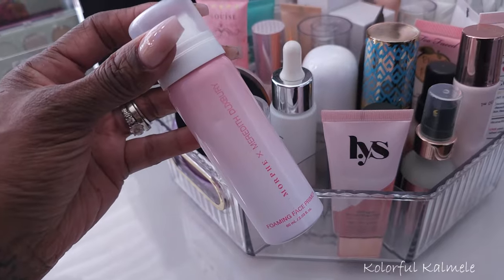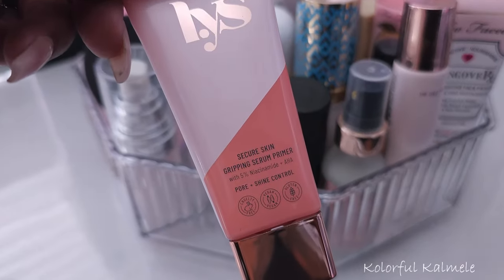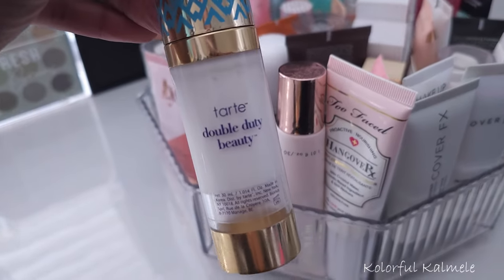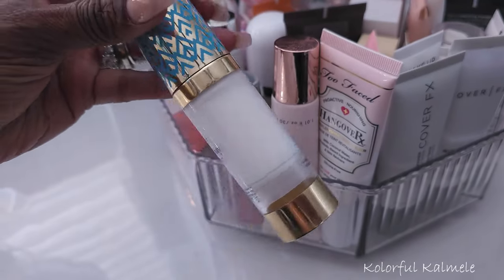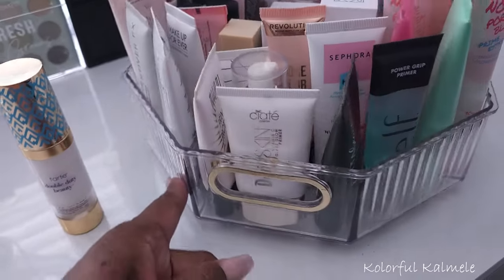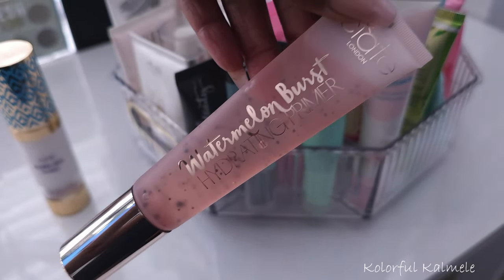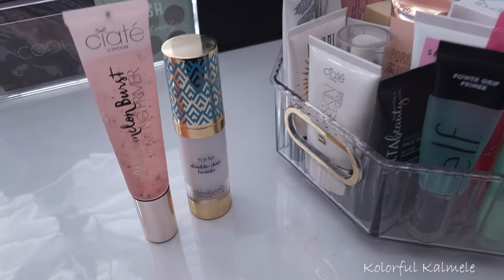I want to pull one more primer. I'm tempted to pull this LYS gripping serum primer, but I also kind of want something moisturizing and creamy. This is the Tarte Double Duty Beauty Base Tape hydrating primer — I love hydrating primers during the summer. I also have the Ciaté London Watermelon Burst hydrating primer, so I'll pull both of these and just see which one I like better.